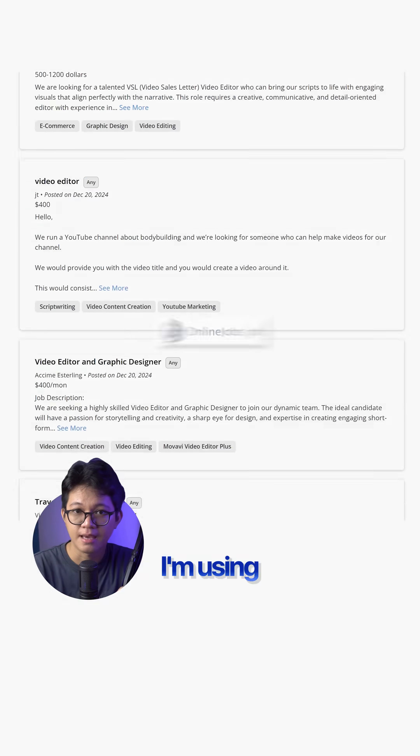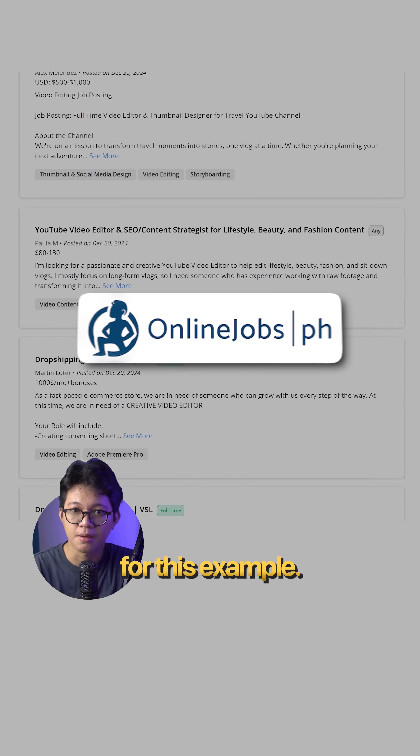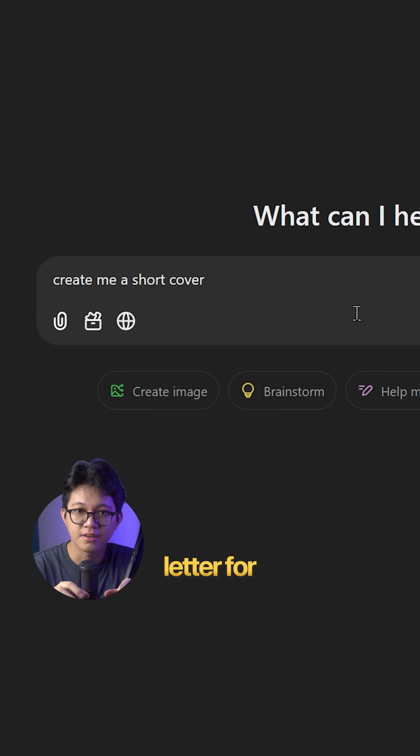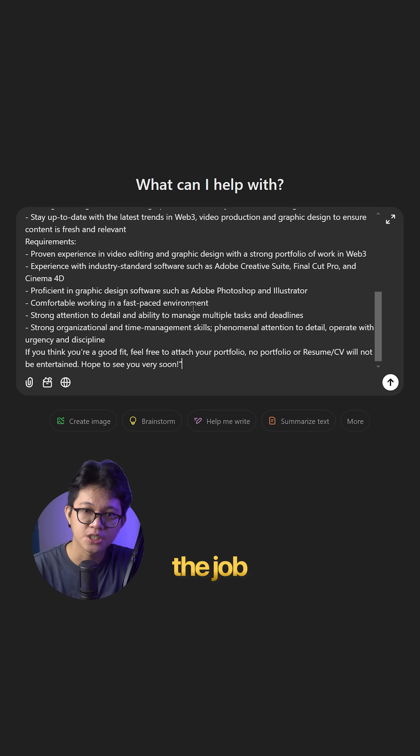Find a job post online — I'm using onlinejobs.ph for this example. Copy the job description, ask ChatGPT to create a short cover letter for this job, then paste the job description.